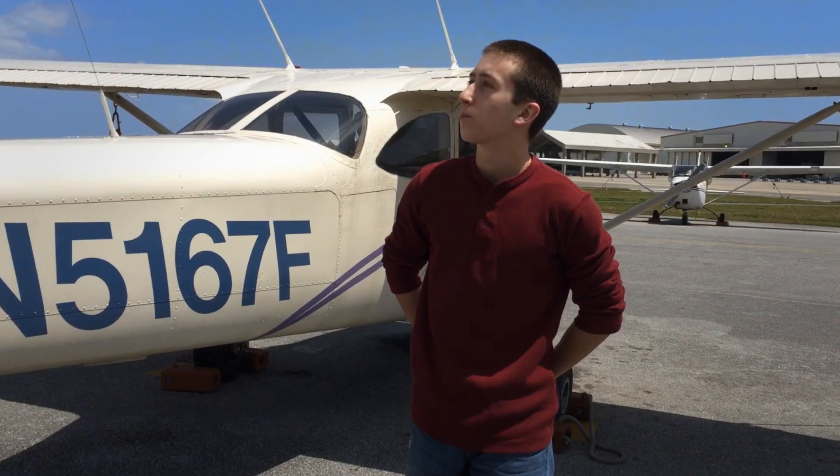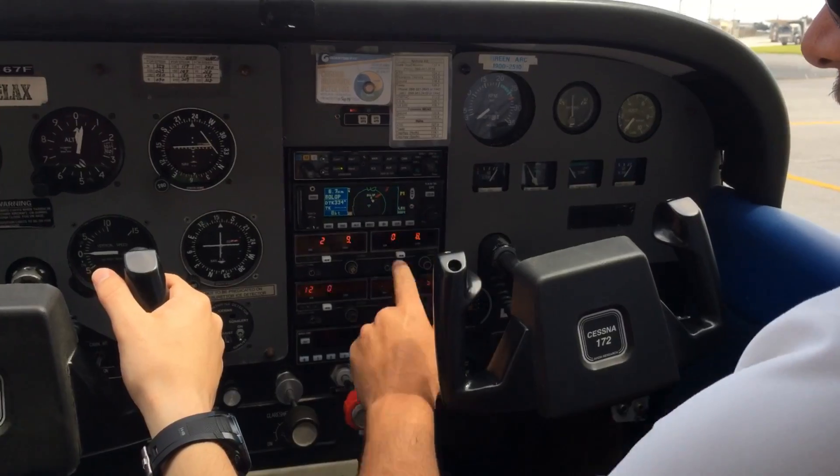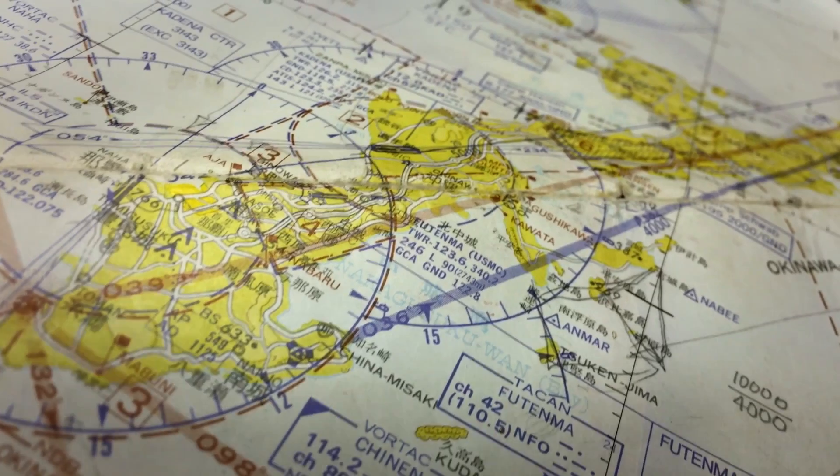Hello, my name is Jacob Walker. I'm about to go on an aeronautical adventure, and you're gonna tag along. The best part? You don't have to move a muscle. So relax, grab some popcorn, and enjoy the ride.